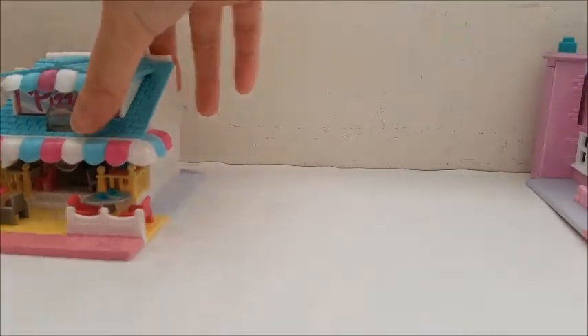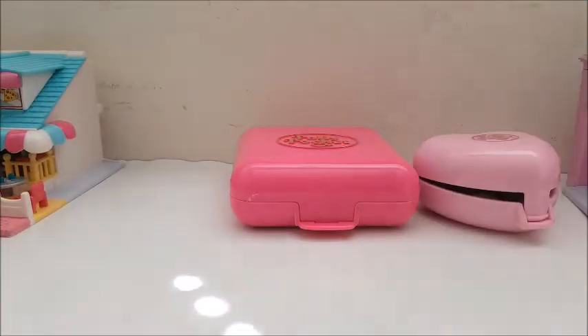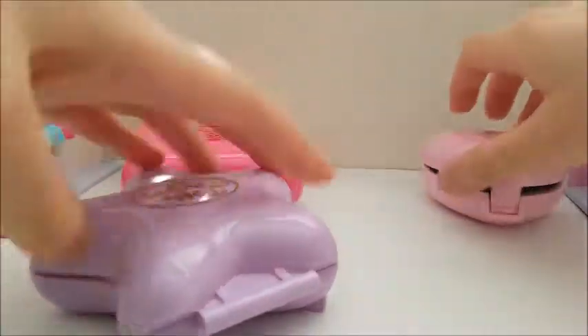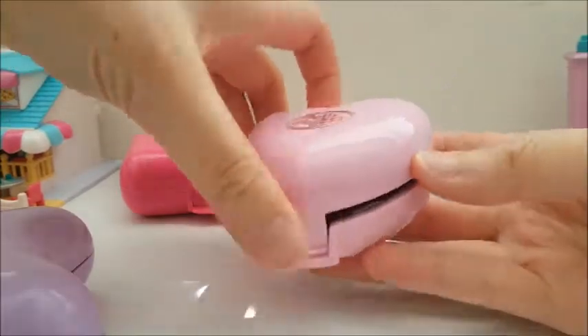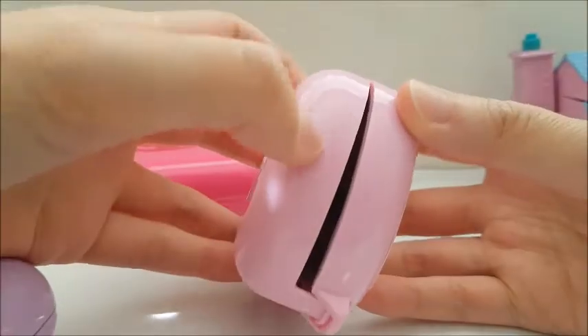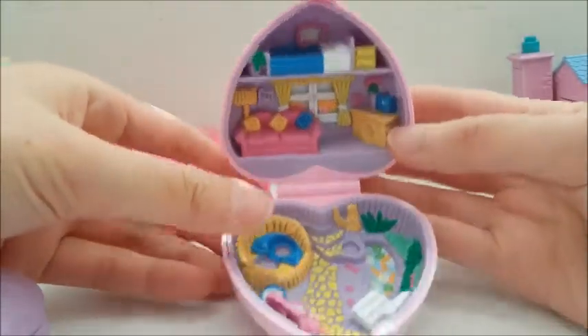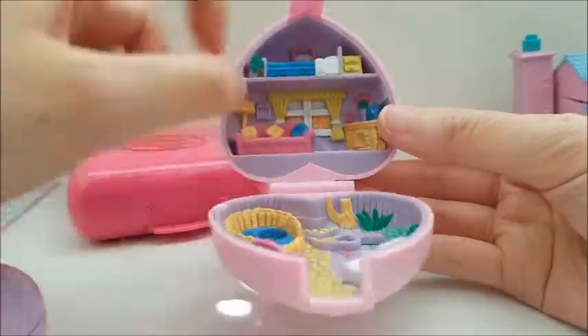And then more Polly Pocket — I actually got three compacts. Unfortunately again there's no dolls. Here's a little heart-shaped one, it's a little dinged up here, and it's like a little living room and garden with a bedroom up there.